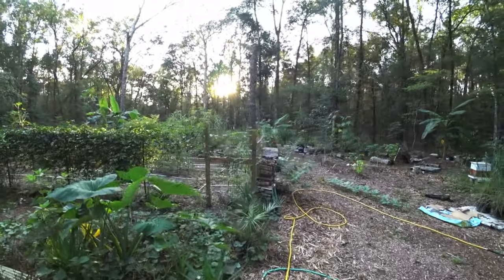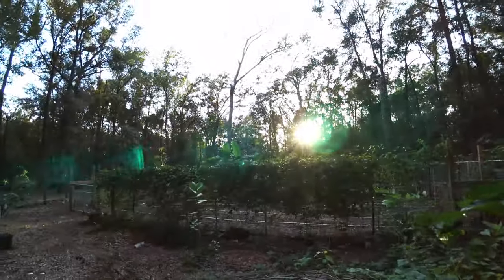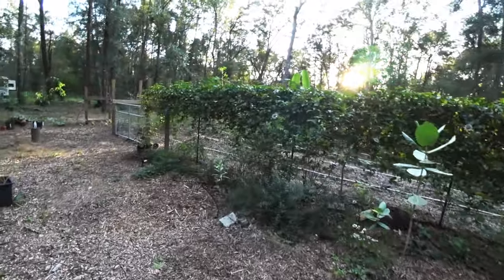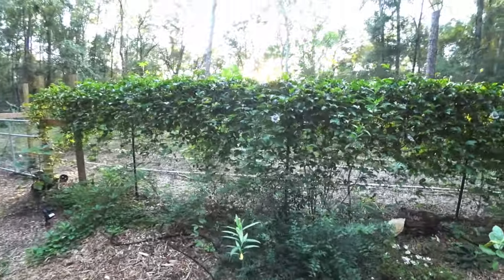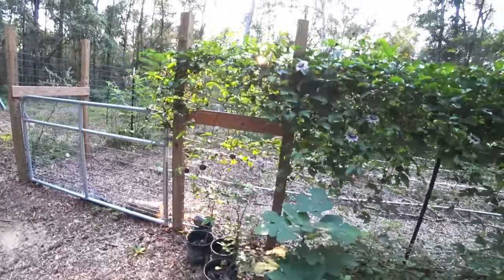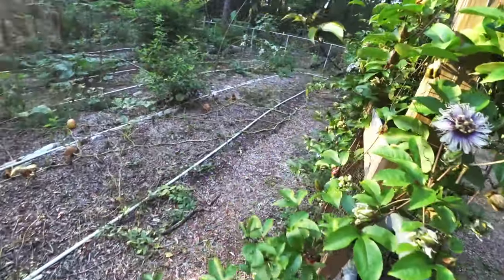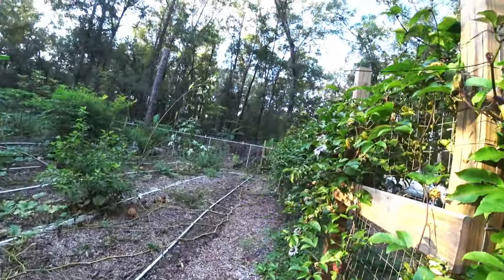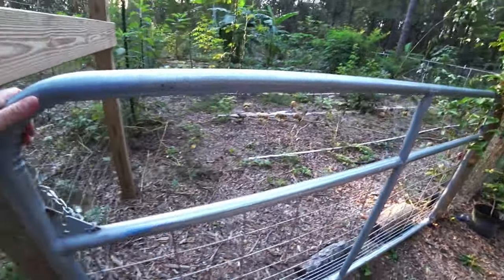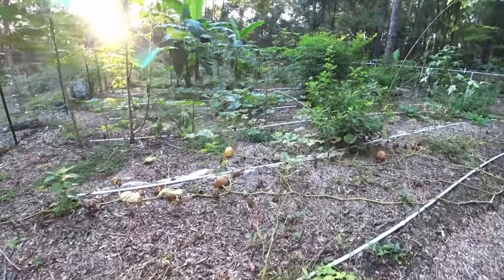Hey, it's Blake's Nature Life and we're gonna go look at the Seminole pumpkins. My friend David from down south gave me seeds last January. I planted the first Seminole pumpkins inside the garden and they started in the back corner. Let's take a first look in here. I've already picked about 15.